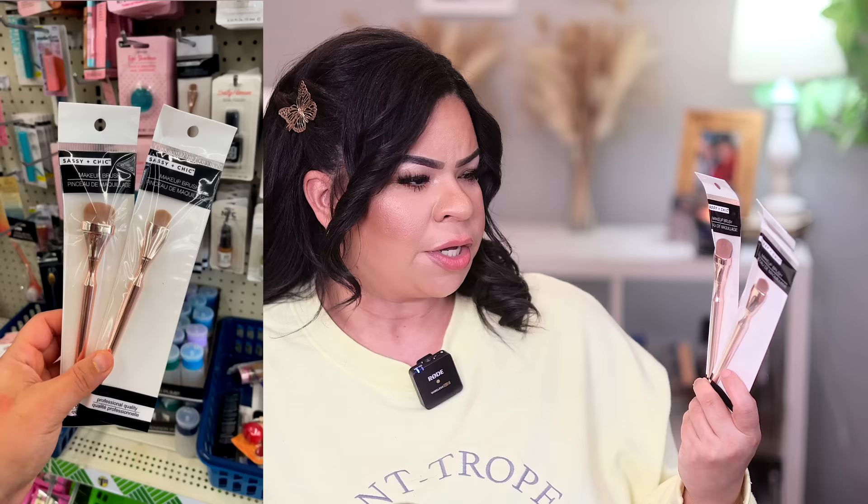Number eleven is from one of my favorite brands, Sassy and Chic. They have these makeup brushes — two different styles, a bigger one and a smaller one, on gorgeous gold handles. The brushes are super dense. I think the larger one would work for concealer, foundation, or bronzer to chisel out the cheekbones. The smaller one is more for eyes. There's no direction on the packaging but that gold handle is so unique and different for $1.25.